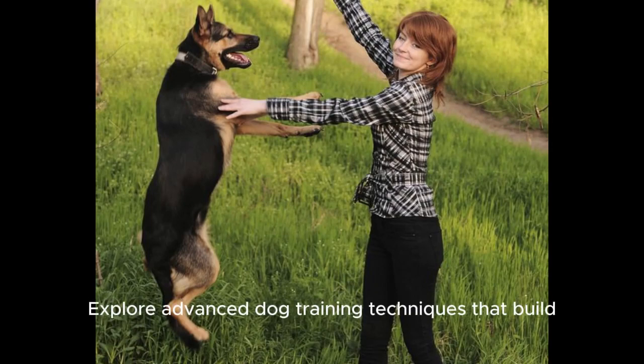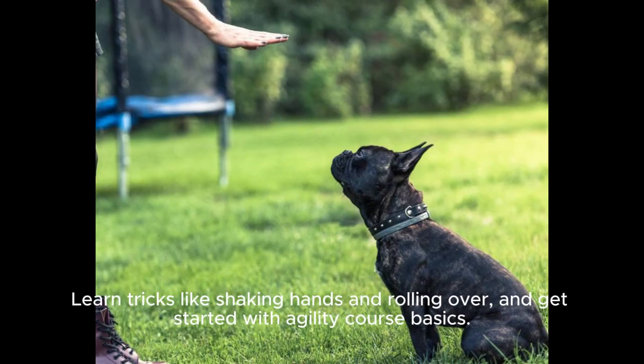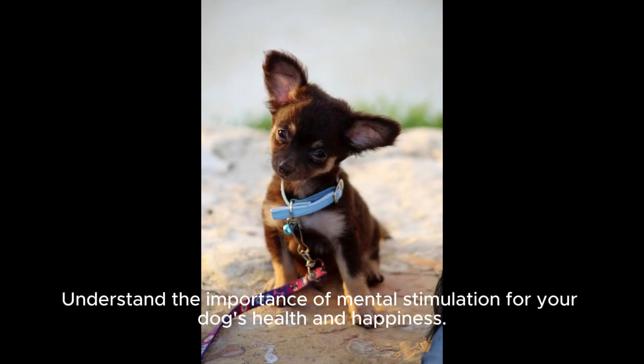Explore advanced dog training techniques that build upon basic commands to develop more complex behaviors. Learn tricks like shaking hands and rolling over, and get started with agility course basics. Understand the importance of mental stimulation for your dog's health and happiness.